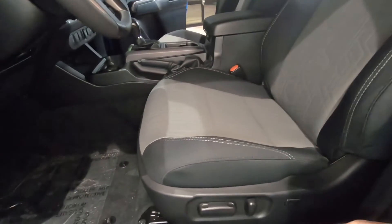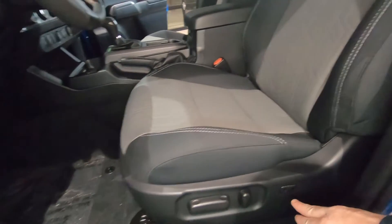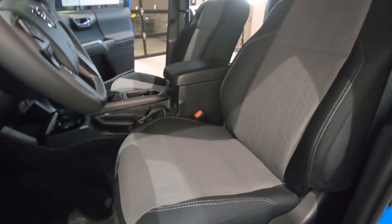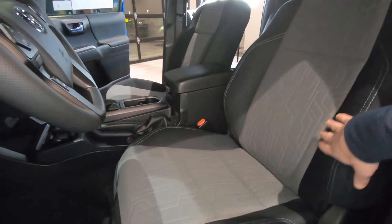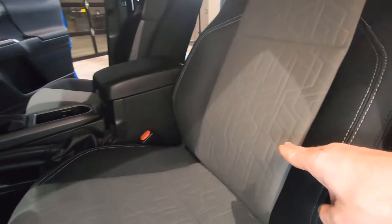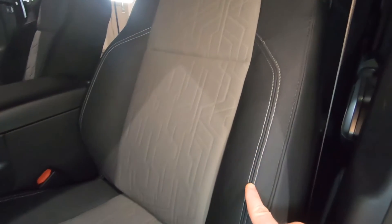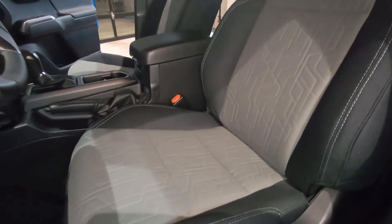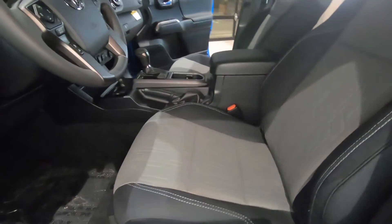This particular vehicle does have a 10-way power driver's seat — forward, backward, up, down, power recliner, and power lumbar support. The seats on this TRD Sport have cloth seats with a light gray insert and a really interesting pattern. And then we have contrast stitching on the dark trim, which is kind of a new look for Toyota across all of its vehicles.